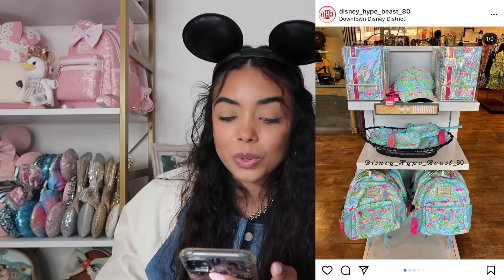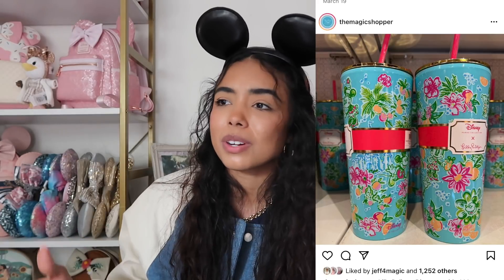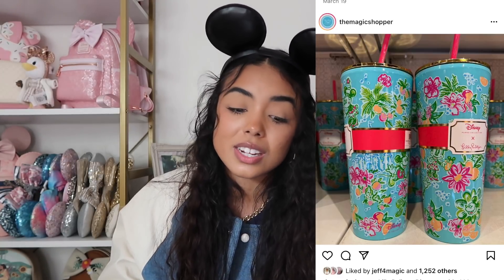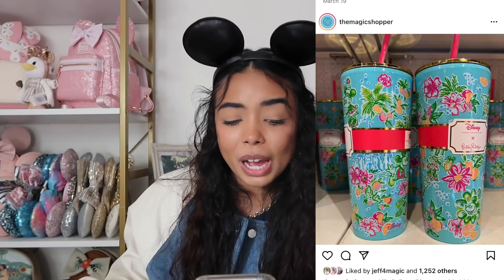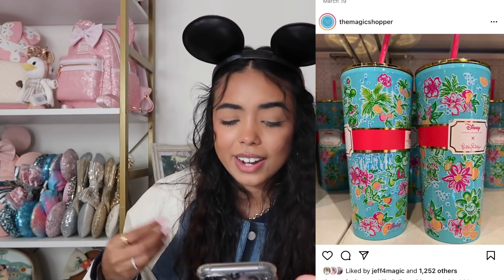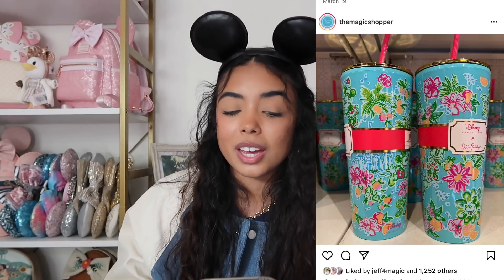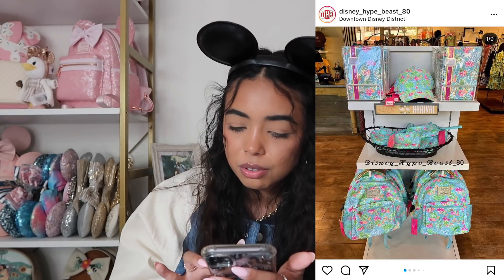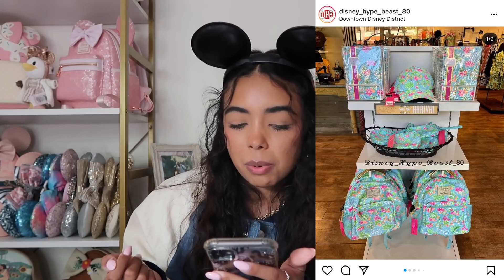We have a Lilly Pulitzer x Disney collection, which was a really popular recent release. I didn't purchase anything and don't think I'm planning to, but the one thing I really like is the tumbler — you guys know I love tumblers and cups. It's really pretty with flowers, a little castle, Minnie and Mickey. I also really like the notebook — it's really cute. The backpack is somewhat cute but more canvas than leather so I probably wouldn't buy it.